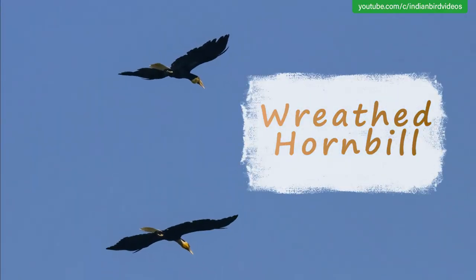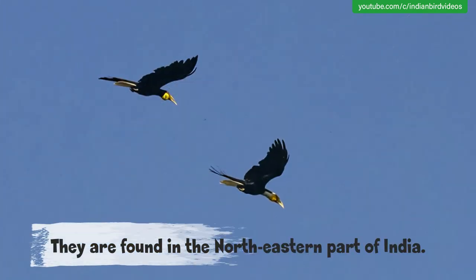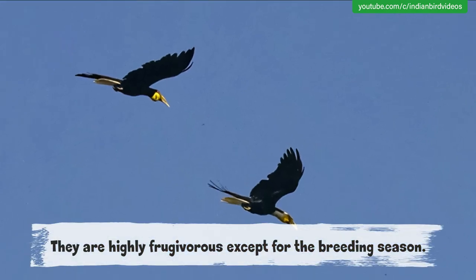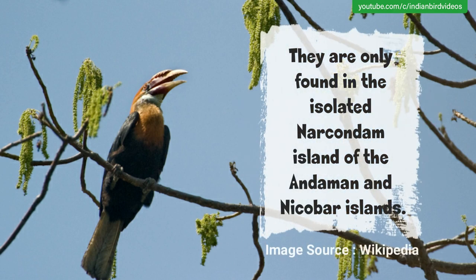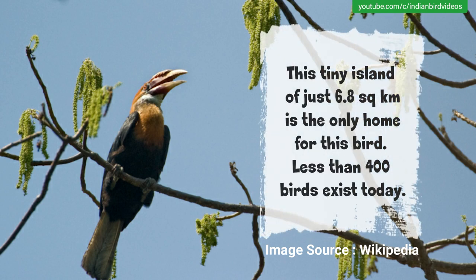The Wreathed Hornbill, also known as the bar-pouched wreathed hornbill, is found in the northeastern part of India. They are highly frugivorous except during the breeding season. The Narcondam Hornbill is found only on the isolated Narcondam Island of the Andaman and Nicobar Islands. This tiny island of just 6.8 km² is the only home for this bird, and less than 400 birds exist today.